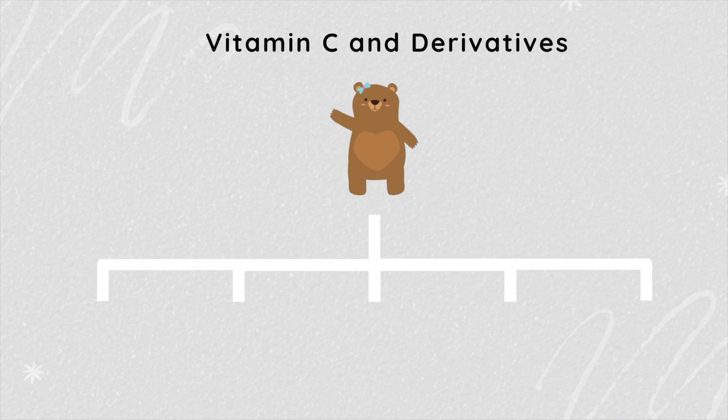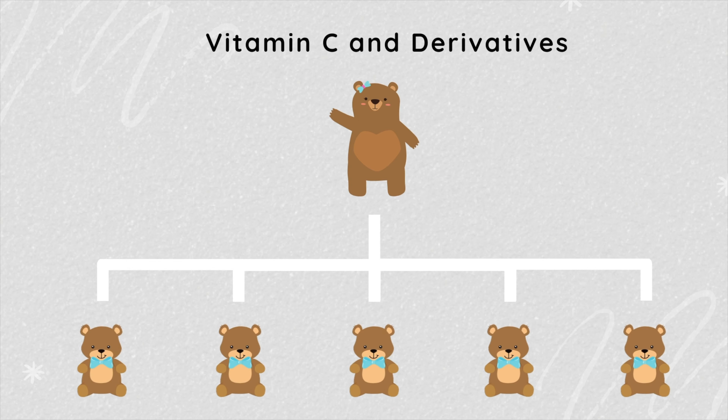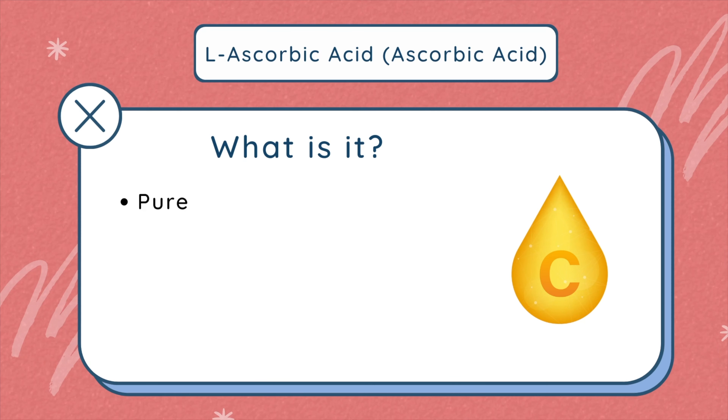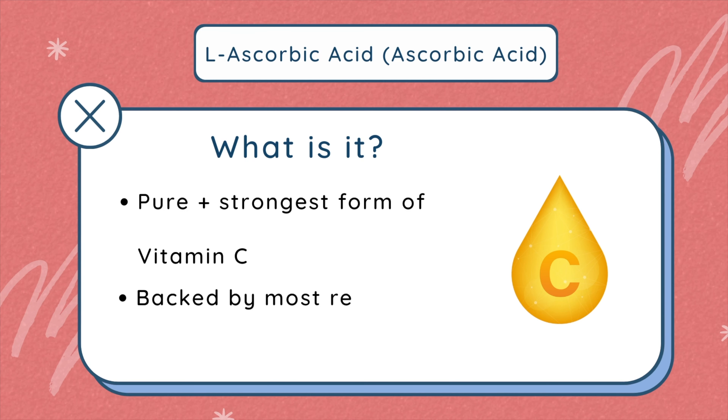Vitamin C is like the mom — it is the mother bear — and the derivatives are like the little cubs, the little baby bears. The pure form, the mama bear of vitamin C, is L-ascorbic acid or ascorbic acid. Picky expert Claudia calls it the golden standard because it's the strongest form of vitamin C you can get, and it's definitely backed by a lot of research.